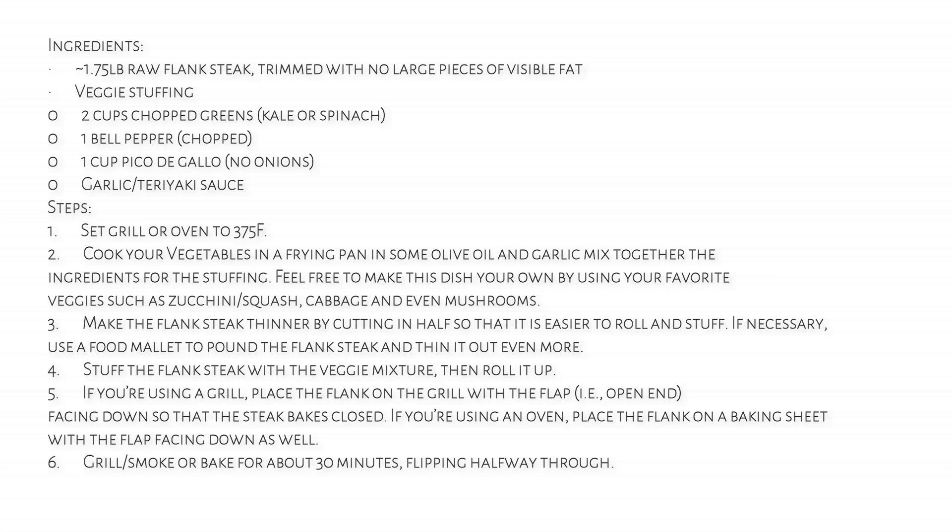Now we have the actual instructions for the flank steak. You can stop this at any time, or you can also look in the description of the video for the formal written instructions on how to bake the flank steak with the stuffing.